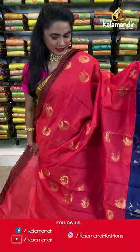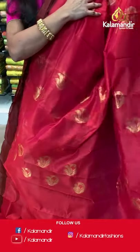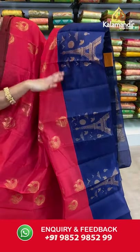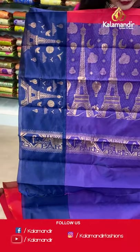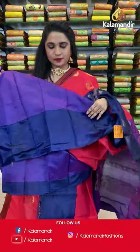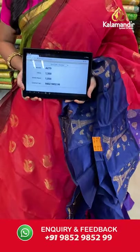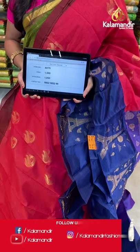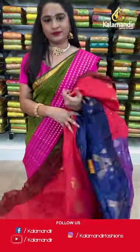Reddish pink and navy blue — one more beautiful pattern. All over the body we have peacock booties in golden zari, a contrast border with Eiffel Tower booties in golden zari, and a contrast pallu with Eiffel Tower booties and sky design in golden zari. Paired with a contrast plain blouse with border. Saree code AV79, actual price 1500, offer price 1050 rupees. Send screenshot with code to WhatsApp 9852985299.